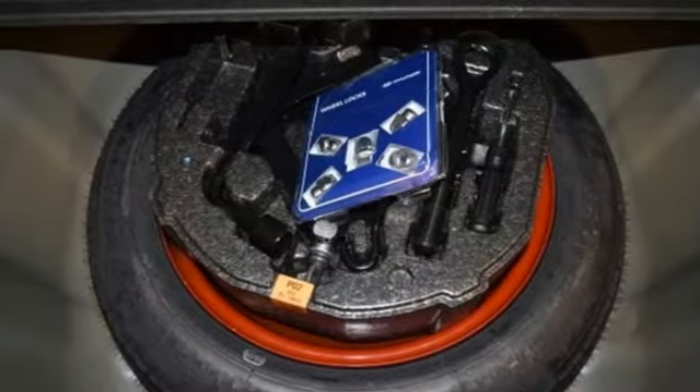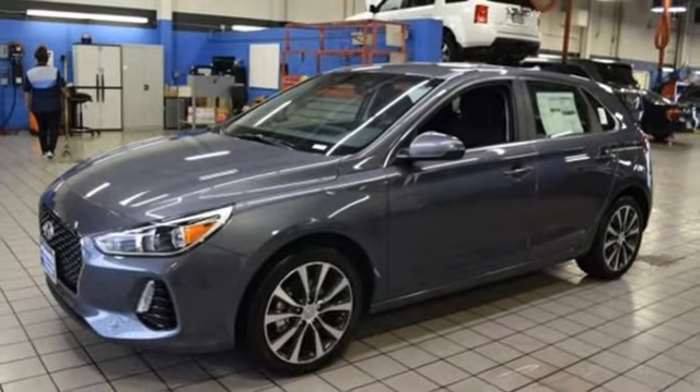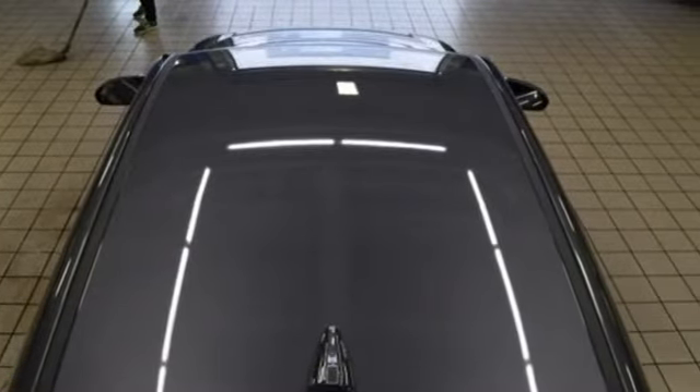Fold down the rear seat and the massive cargo space lets you bring just about anything along for the ride. Big on style and on room — test drive this Elantra GT today.